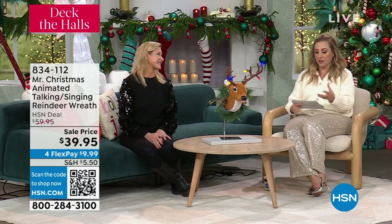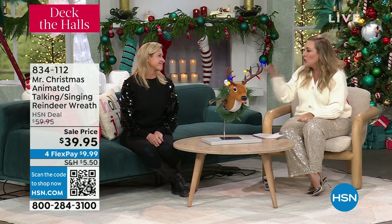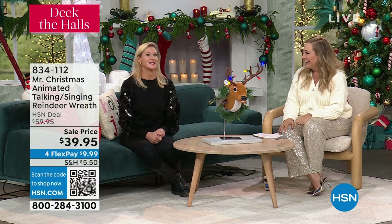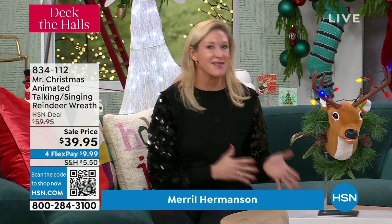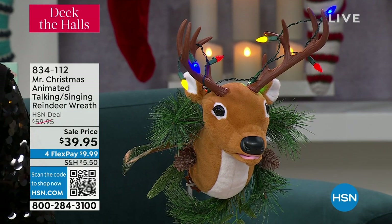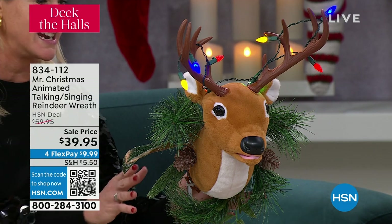We've got a lot of amazing guests here but I think Meryl Hermansen who's here is really so special because this is your family business. I am so honored to be here because my grandfather started our business 90 years ago. If you spent time with your grandparents, if you spend time with your grandkids, this is what it's all about at Christmas. It is about being with your family. I'm so excited for these commemorative pieces celebrating our 90th anniversary.